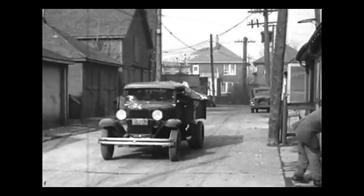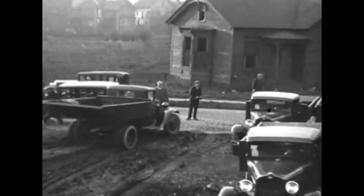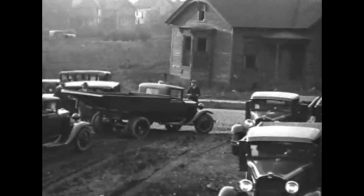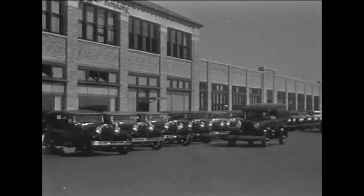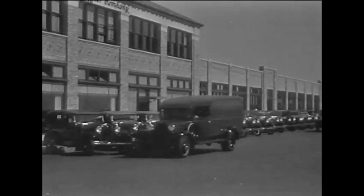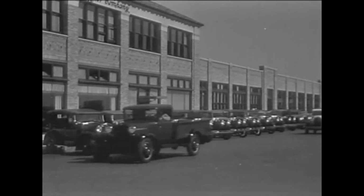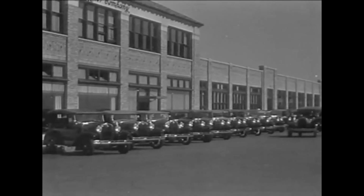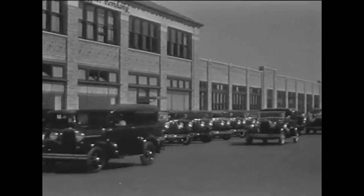Ford knew that the average consumer was pinching pennies in 1931, and that in order to move more cars, they had to appeal to industry and government agencies that could afford to purchase trucks and vehicles for business. The Ford Caravan brought those vehicles to almost every small town in America and allowed these entities to see them in person. The Ford shows did something no brochure or print advertisement could do — they showcased the ruggedness and allure of these trucks, and helped Ford sell specialty vehicles to the people who needed them in one of the worst financial markets the world ever saw.